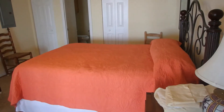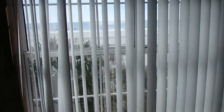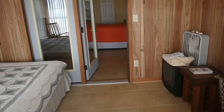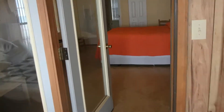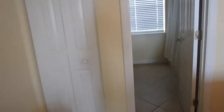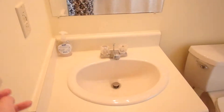Here's the second bedroom, and it has this little additional room. Beautiful view. And the bathroom — toilet, sink, and the shower. Nothing special.